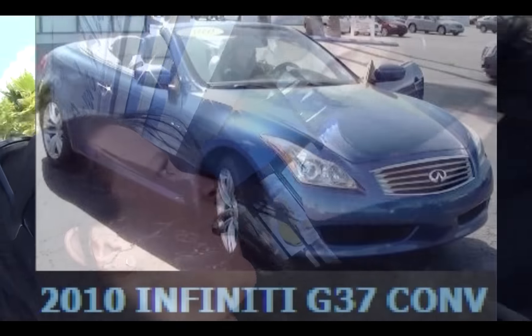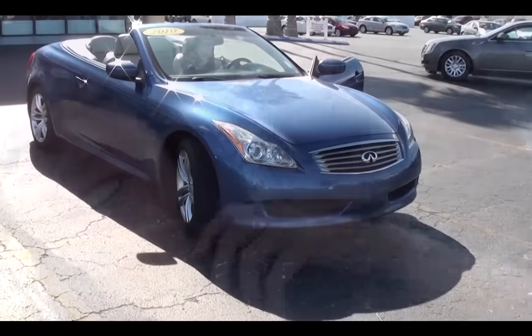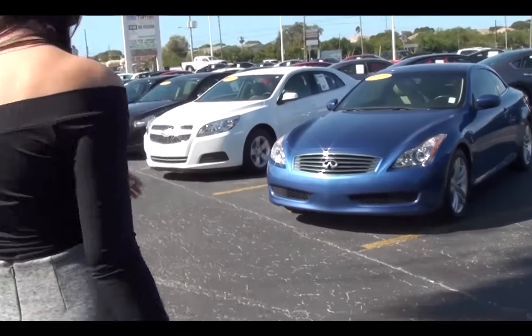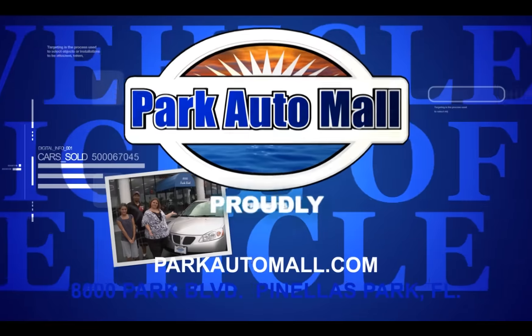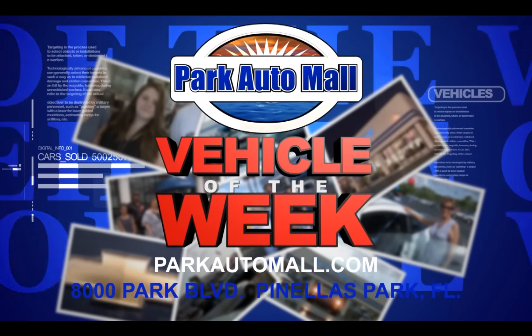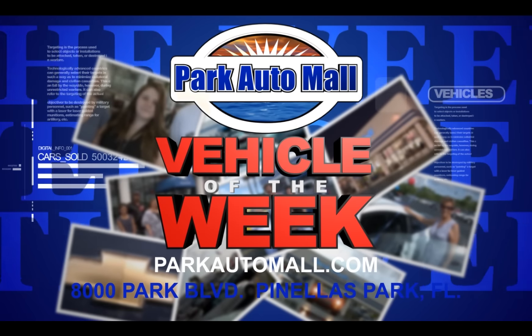There we are, going to go see this lovely Infiniti G-37. Park Auto Mall proudly presents the Vehicle of the Week, located at 8000 Park Boulevard in Pinellas Park or at parkautomall.com.